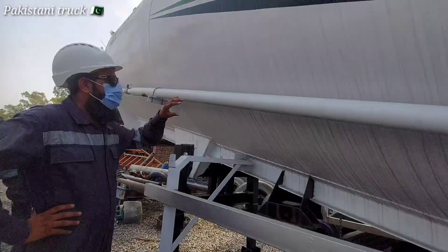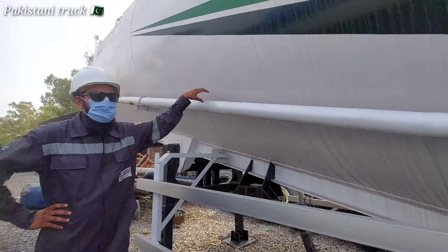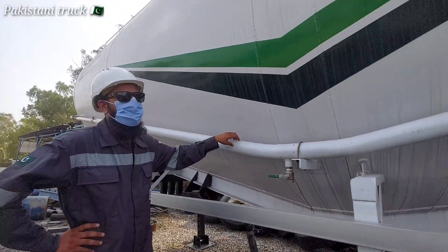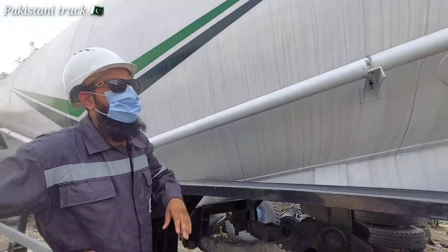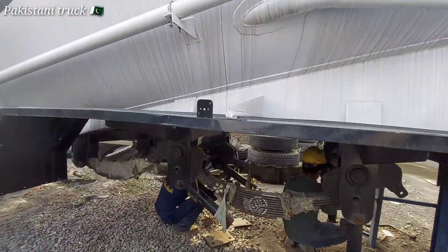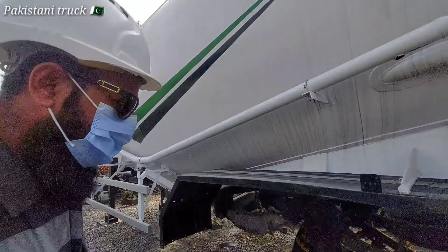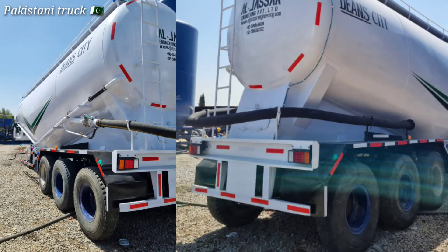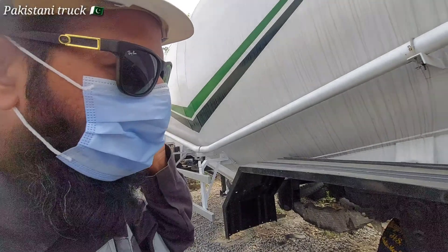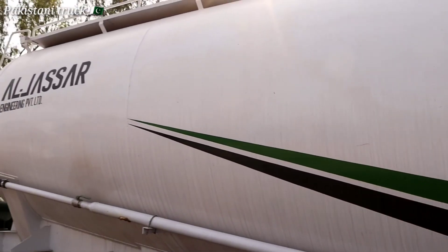This is an air pipeline — air is taken from it. It is a seamless pipe, A106 grade, Schedule 4D. The guys are currently working on this project. This is for sale. It is currently in the manufacturing process — the upper part involves suspension and axle work.